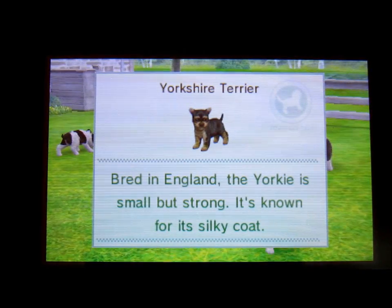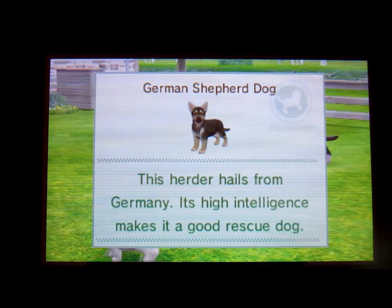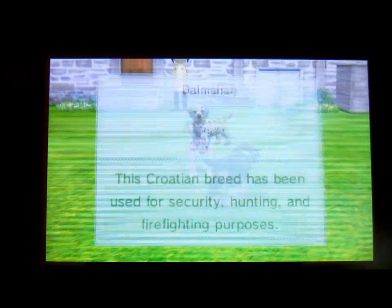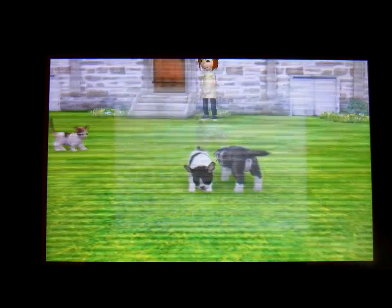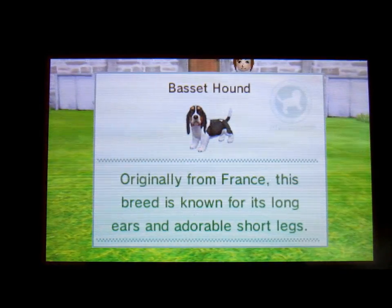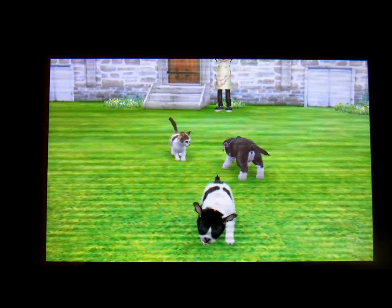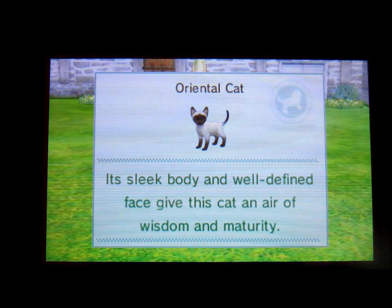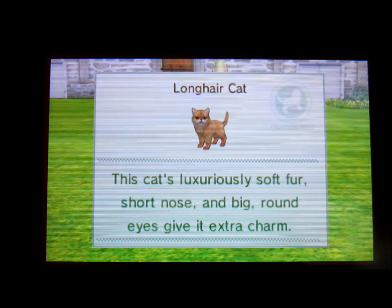The Yorkie, that comes in black and tan. The German Shepherd, that comes in black and tan and sable. The Dalmatian, that comes in — well — spots. Big shocker. The Basset Hound, one of my favorites, that comes in tricolor and lemon and white. And then we have the cats: the Oriental, that comes in pointed and smoke, and the Long Hair, that comes in pointed and smoke.